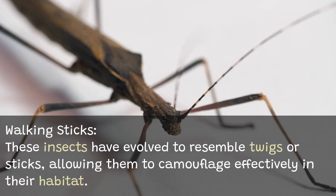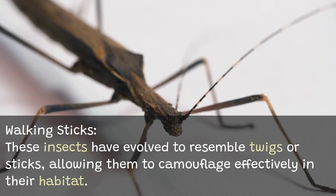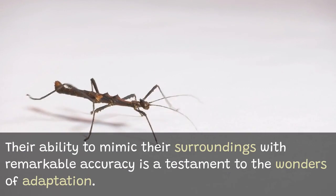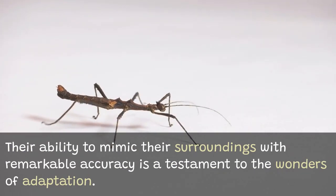Walking sticks have evolved to resemble twigs or sticks, allowing them to camouflage effectively in their habitat. Their ability to mimic their surroundings with remarkable accuracy is a testament to the wonders of adaptation.